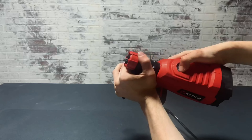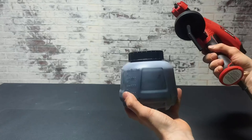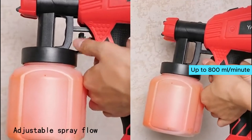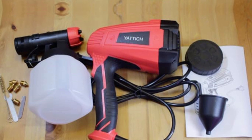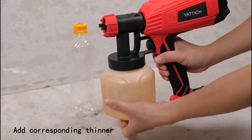One of the biggest advantages of the Yattich HVLP Paint Sprayer is the five copper nozzles it comes with, allowing for versatility in paint and stain application. Additionally, the adjustable flow rate of up to 800 milliliters per minute gives you control over the speed and coverage of your projects. The easy disassembly and cleaning process make maintenance a breeze, saving you time and effort.